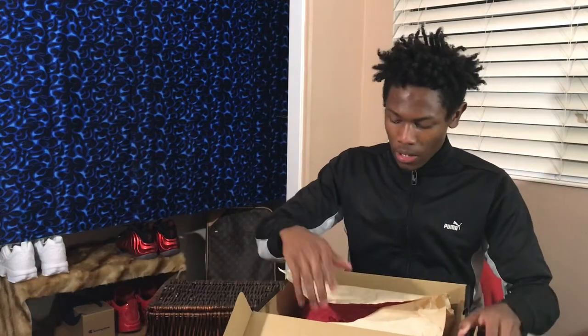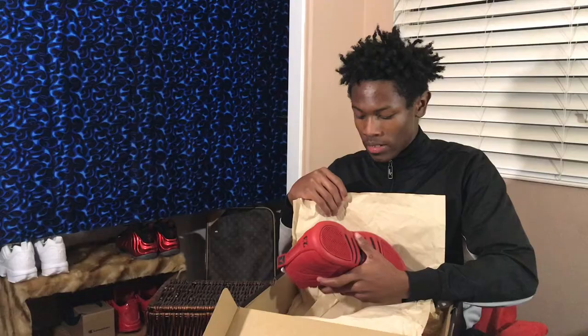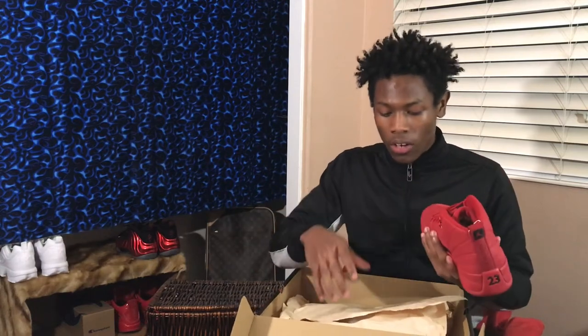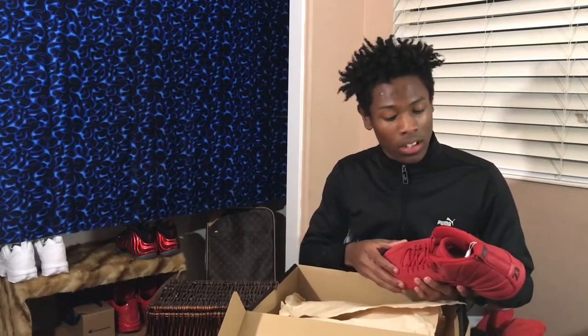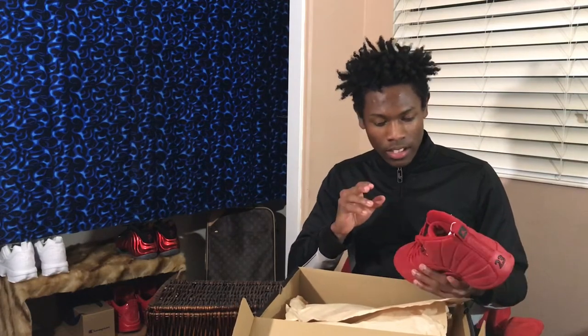I think you guys already saw it but let me take them out. This is not my first time but I try not to look at them all the way — this is like my first time actually taking them out and really looking at them, because I wanted to look at them while I was making my video.